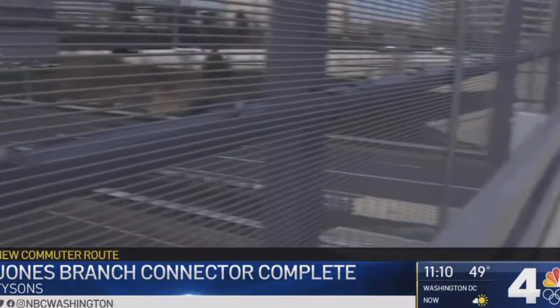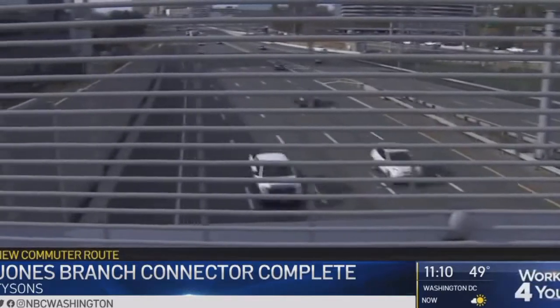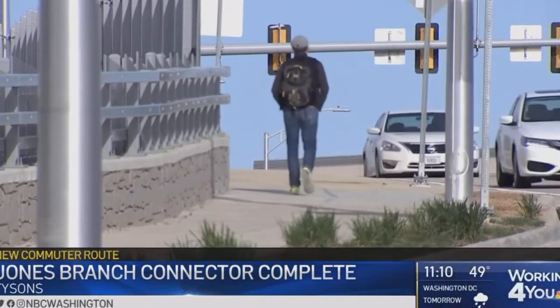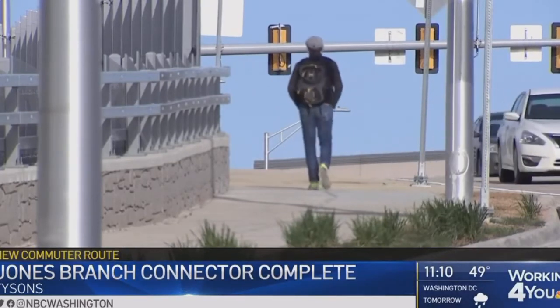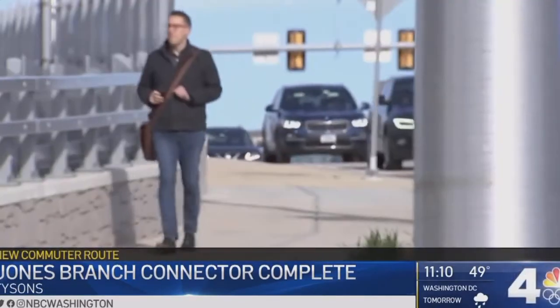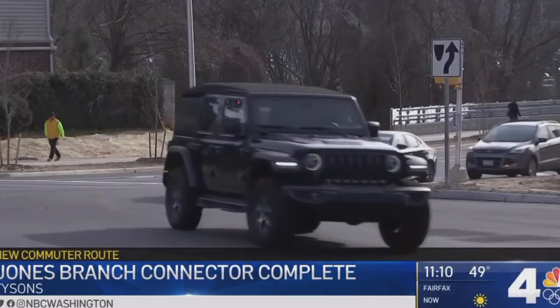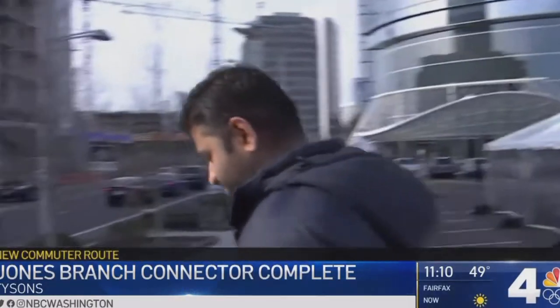And before, you could not cross the beltway at this location by any mode. The connector runs over top of the beltway from Jones Branch Drive to Route 123. VDOT expects 21,000 commuters to use the new crossing this year, and 32,000 by 2040. That should help relieve congestion on other roads in the area, and many have already seen the improvement.